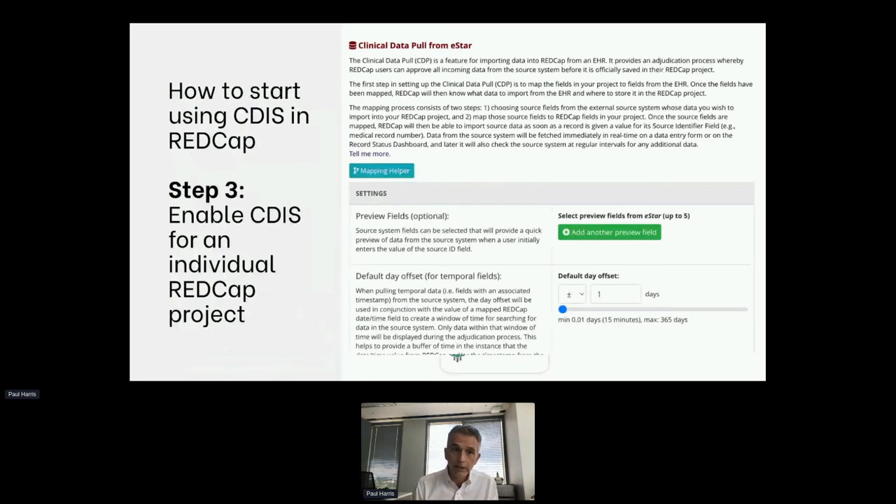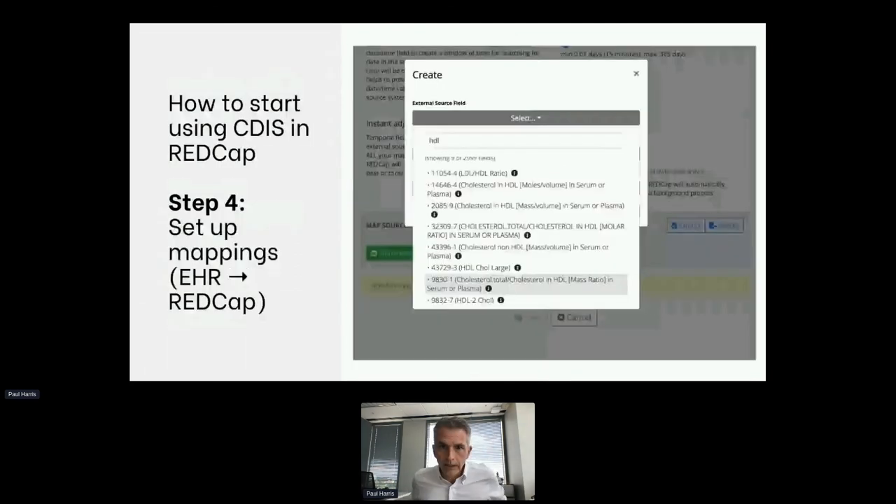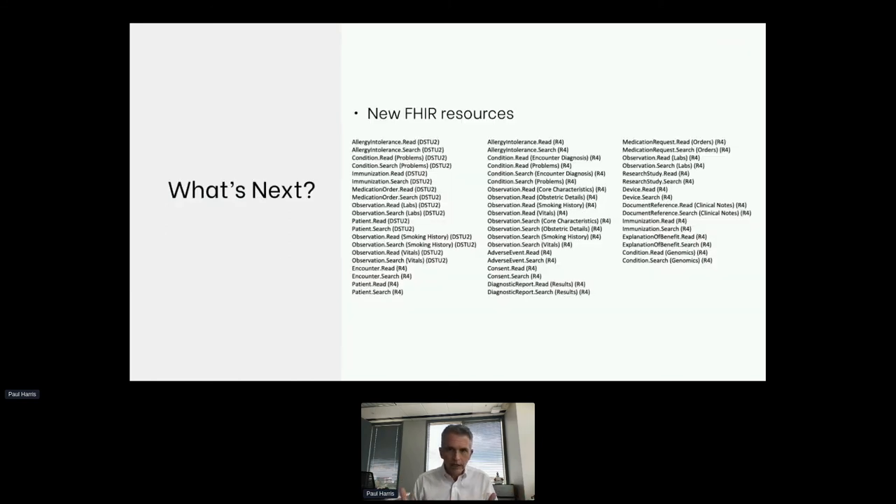Once those FHIR services are enabled for REDCap, it's a fairly simple process where you put in some secret tokens into the REDCap console as an administrator, and then it's just enabling these services for an individual project. I've got one quick screen here showing a little bit of the REDCap screens for starting the mapping process for an individual study. It's not rocket science, but it does take some due diligence from a research coordinator — somebody that knows the data. You can see here I'm just searching for HDL and seeing what's available in my EHR at Vanderbilt. The next step would be to click this one and map it to my REDCap field.